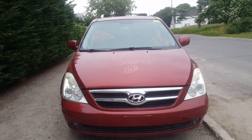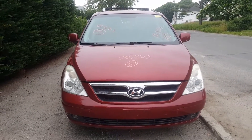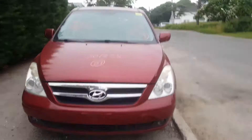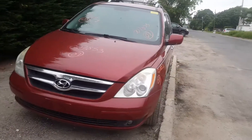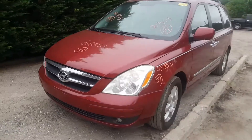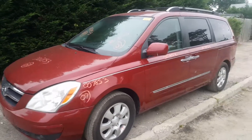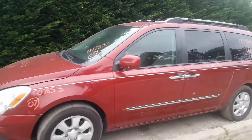Here we got a 2007 Hyundai Entourage passenger van, stock number 7853, 137 thousand miles on it. It's got a bad motor; transmission is still good, still runs and drives, just got a knock on the motor. Body's in fair shape.